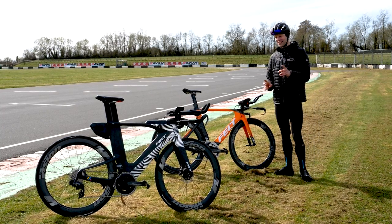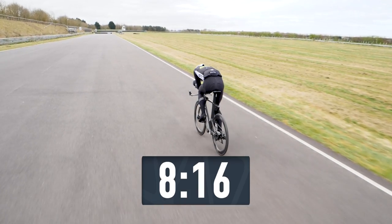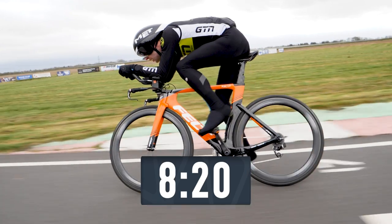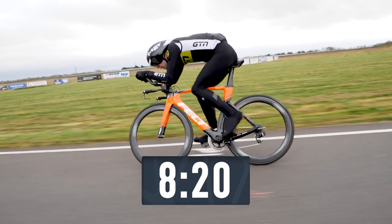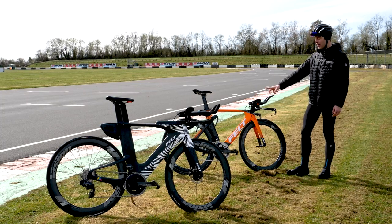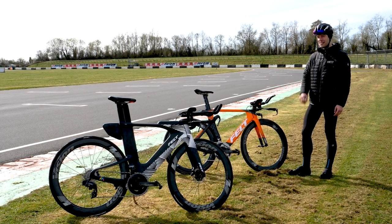The results are interesting: I went eight minutes and 16 seconds on the triathlon bike — the Felt IA — and then eight minutes and 20 seconds on the UCI legal TT bike, so four seconds slower for the TT bike.